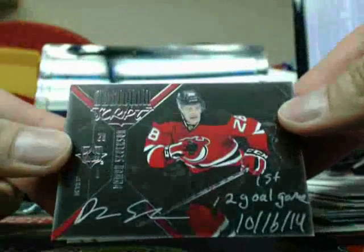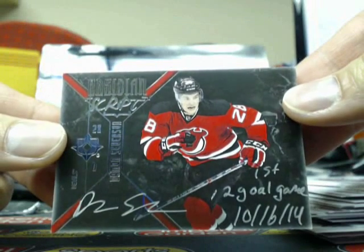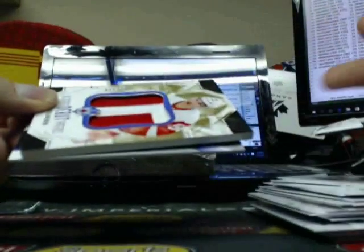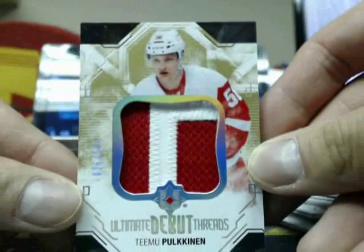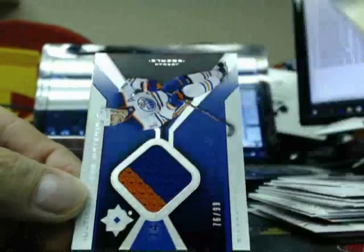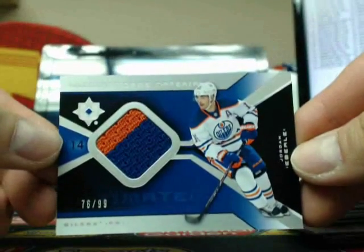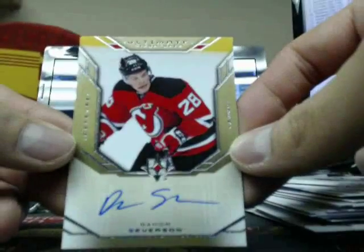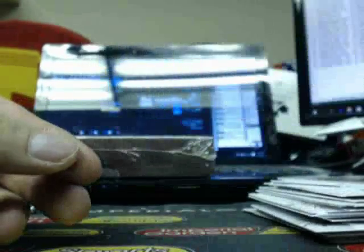Next hit is an Obsidian Scripts going out to the New Jersey Devils of Damien Severson, going out to Rob. Next one is an Ultimate Debut Threads of Team Pocanon, out of 26 of 100, Detroit Red Wings. Next one is an Ultimate Game Material Jersey of Jordan Eberle, 76 of 99. And the Ultimate Signatures of Damien Severson again for the New Jersey Devils, Severson going out to Rob.